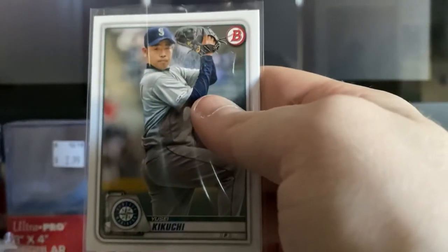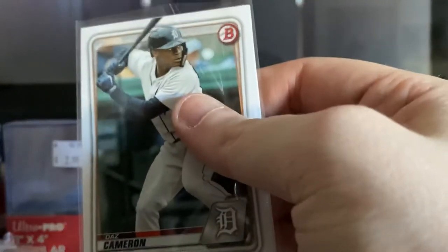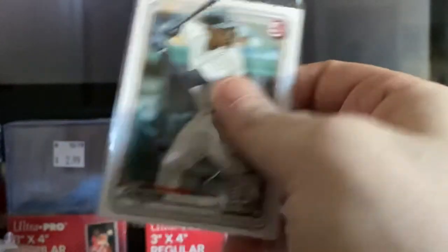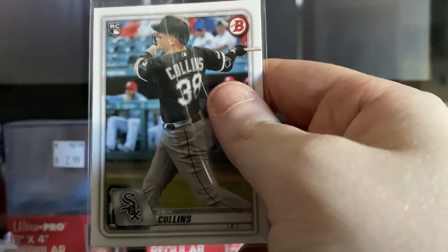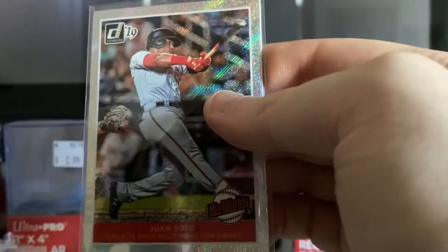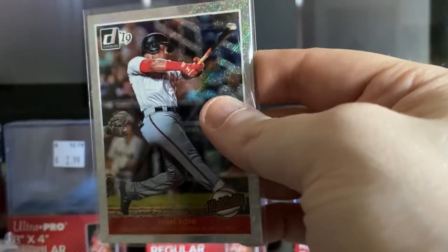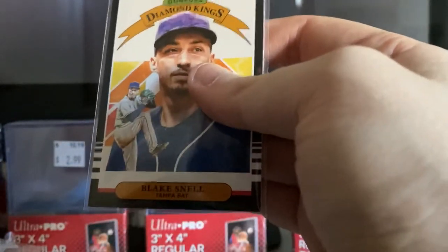Yusei Kikuchi. Daz Cameron — he's the son of Mike Cameron, a former Major League player. Zach Collins rookie card. We have Juan Soto, Donruss 2019 Highlights — pretty fancy card. Then we have a Donruss Diamond Kings Blake Snell.